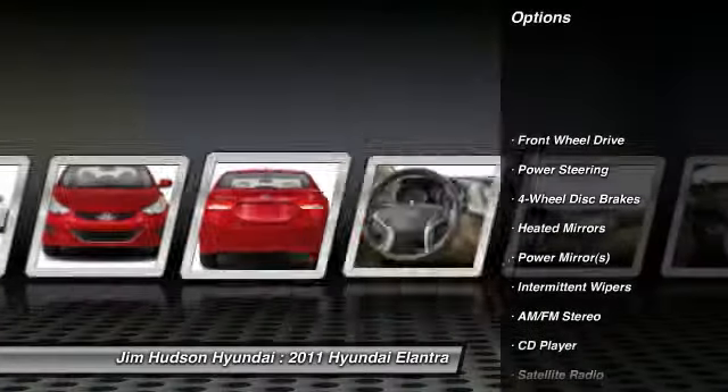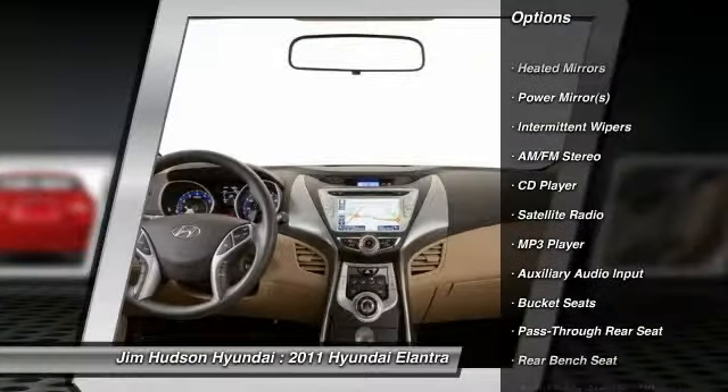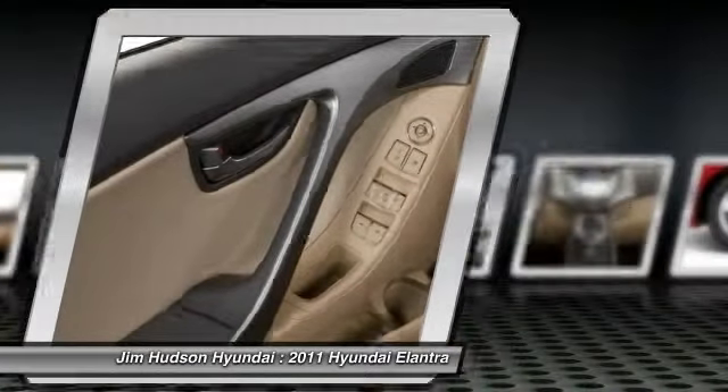Anti-lock braking system, traction control, stability control, power steering, adjustable steering wheel, driver airbag, keyless entry, four-wheel disc brakes, rear defrost, FWD.